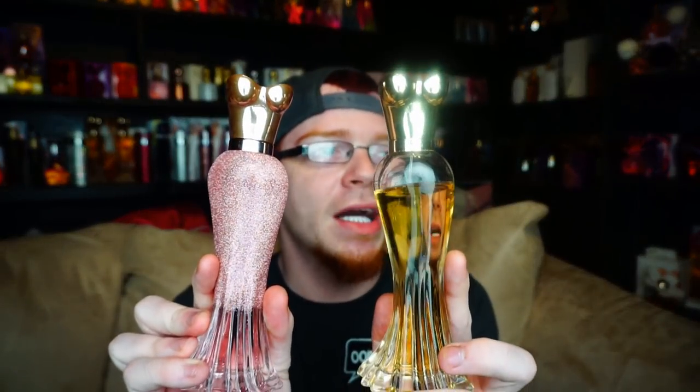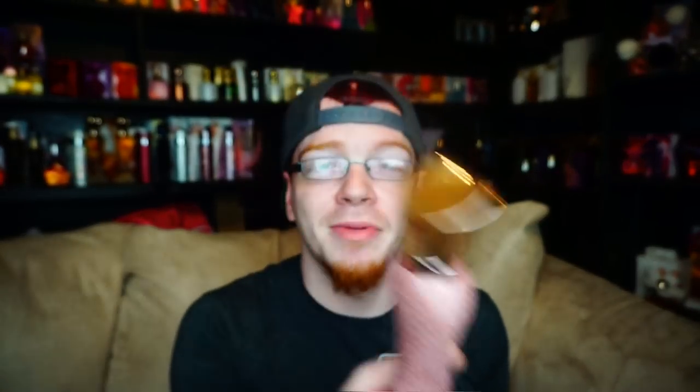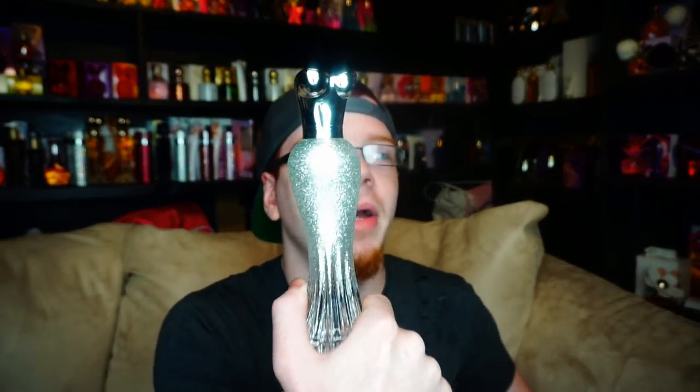Platinum Rush is her 24th fragrance and the third female installment in the Gold Rush series, and the fourth installment following Gold Rush Man. Last year we had Rosé Rush, then we had Gold Rush Man and Gold Rush. It's the same bottle design used for the others, except it is silver. There was a controversy last year with this bottle — go back and check out that review. This new one has silver glitter fading down the bottle.